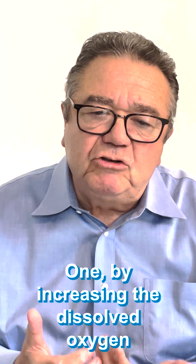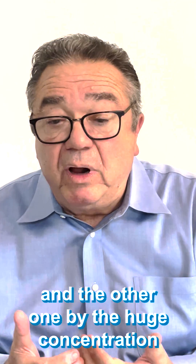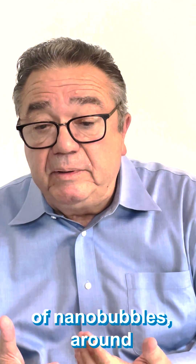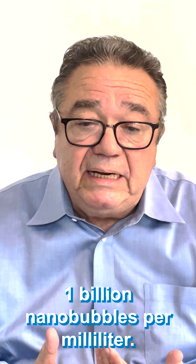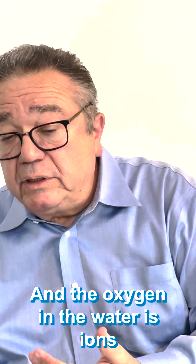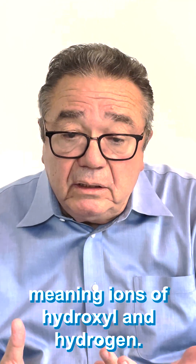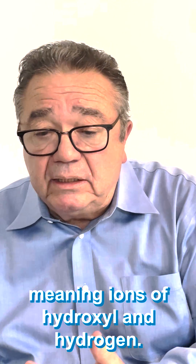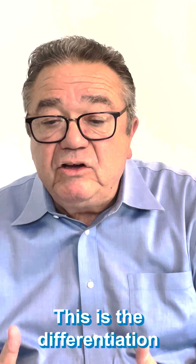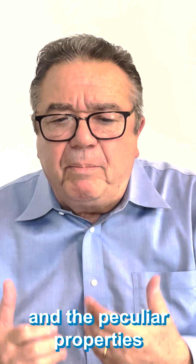One by increasing the dissolved oxygen and the other one by the huge concentration of nanobubbles — around 1 billion nanobubbles per milliliter. And the oxygen in the water is ions, meaning ions of hydroxyl and hydrogen, while in the bubble we have molecular hydrogen. This is the differentiation and peculiar properties of our product called AO2Clear.